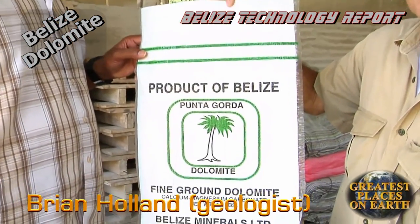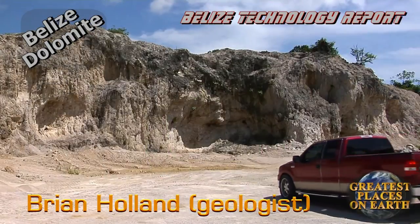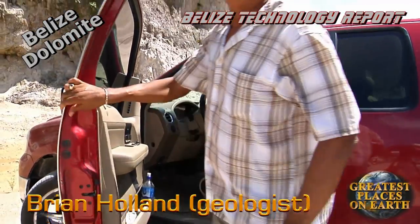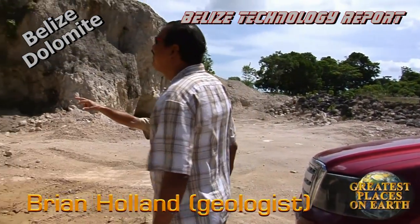Brian is proud of his dolomite processing plants, and we can understand why. Filling a niche as important as the banana export industry is a thrilling opportunity. Brian has found a way to do what he loves and profit from it, and he gets to live in Punta Gorda, one of the most beautiful parts of Belize.